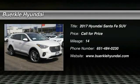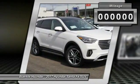2017 Santa Fe: style, quality, performance, value. Need we say more?